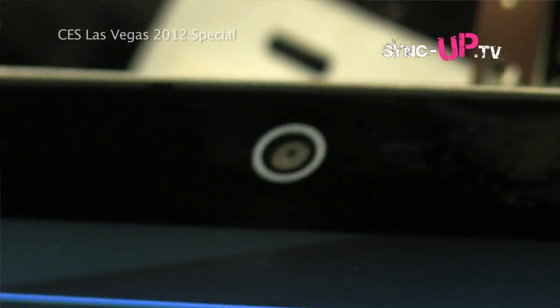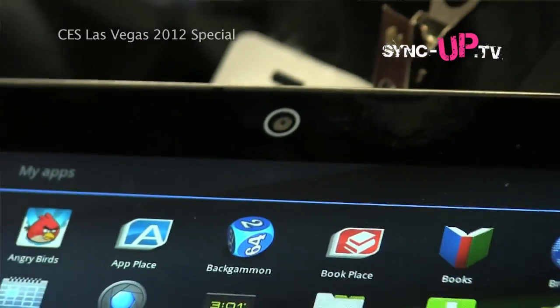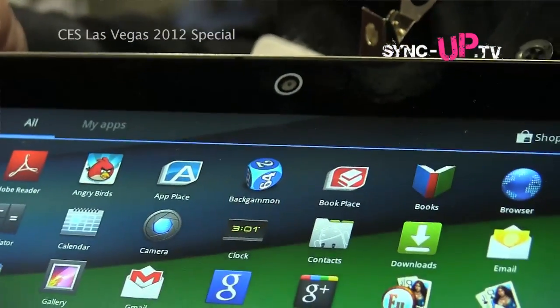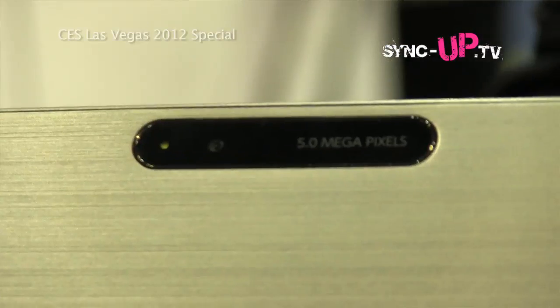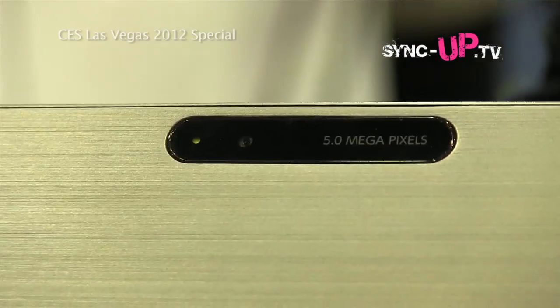In terms of durability, we've also got a magnesium alloy chassis - a material we have a lot of experience with from our track record in thin and light laptops. Additionally, you have two webcams: a 2 megapixel webcam on the front for video chats, and on the back a 5 megapixel webcam for shooting pictures or shooting high definition video directly from the tablet.